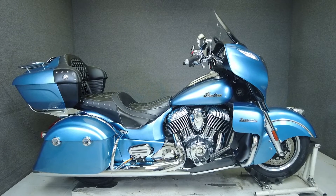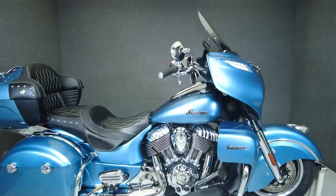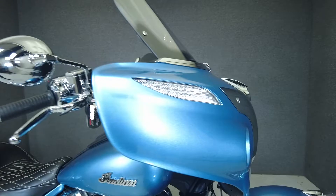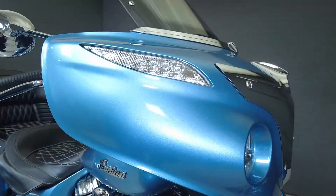Hey everyone, this is Keegan from National Power Sports. This stock 2016 Indian Roadmaster with 28,015 miles passes New Hampshire State inspection and runs well.